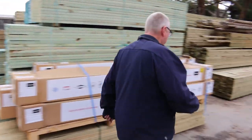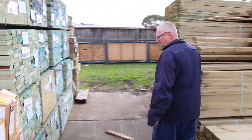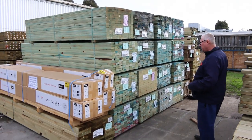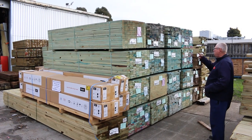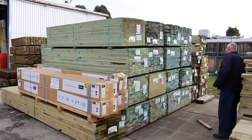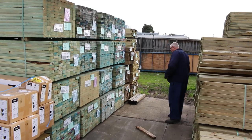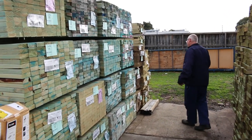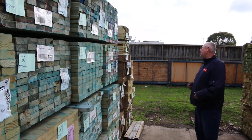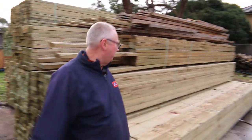Heaps more T2 material now. The 90x35 has got a bit of utility grade in a few different lengths — I can see some three-meters and some 2.4s there as well. Also some more 70x35 M10 two-sevens, a bit more of the termite stuff over here: some 240x45 F5-36, and lots and lots of treated pine including 190x45 and 240x45. I can see some 70x35 up the top there as well.